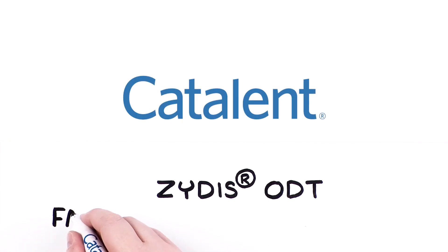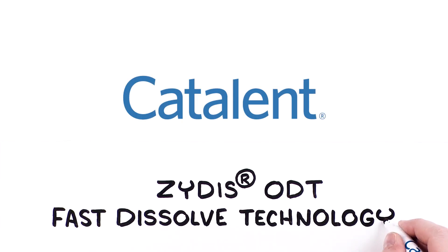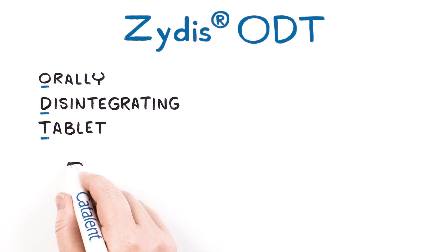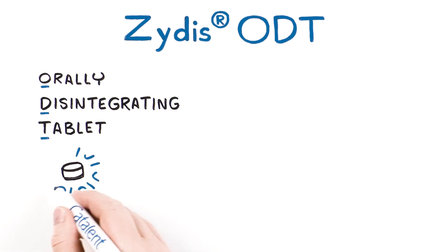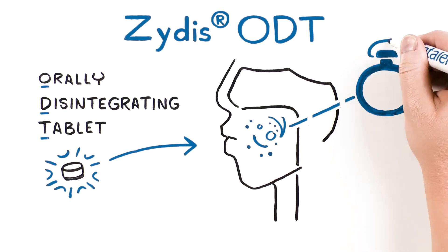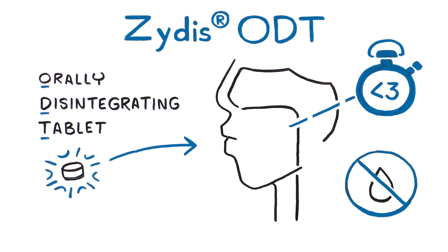Zytus ODT, Fast Dissolve Technology. Zytus Orally Disintegrating Tablet, or ODT, is a unique freeze-dried oral solid dosage technology that disperses in the mouth in less than three seconds with no water needed for administration.